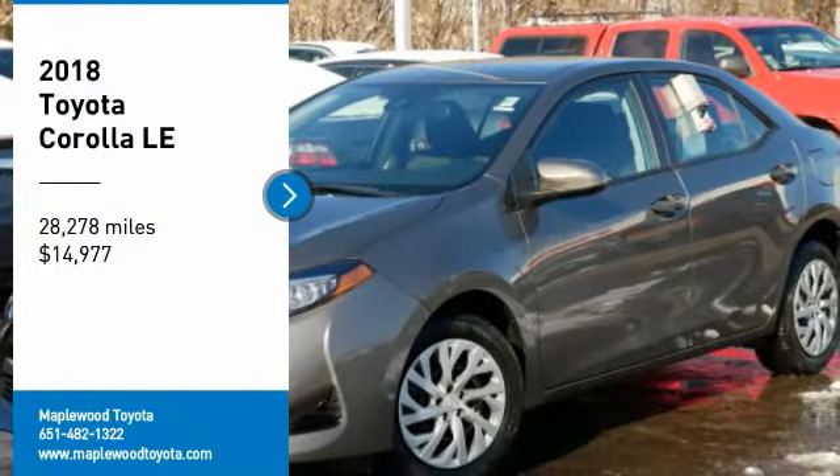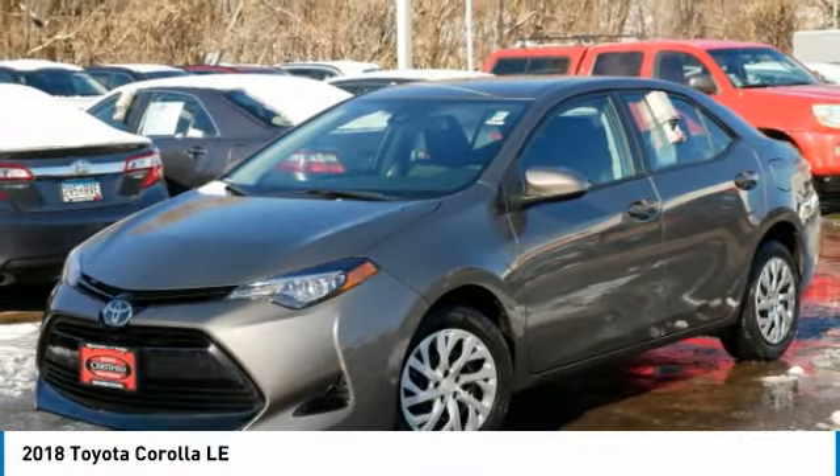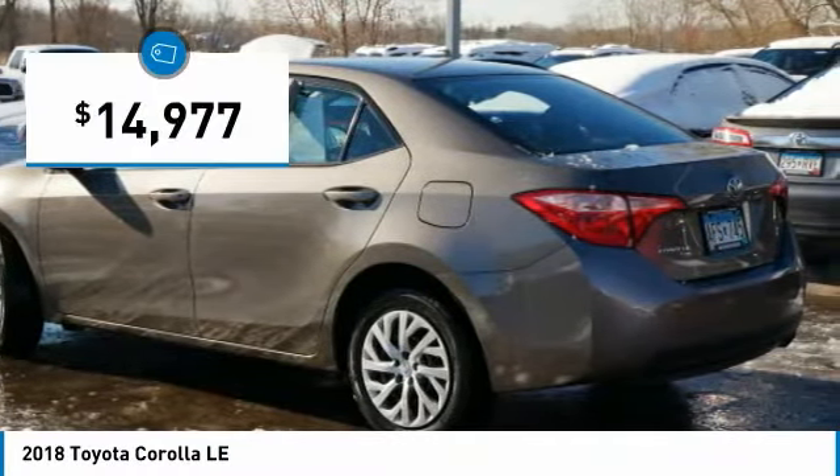Come test drive the 2018 Corolla. The Corolla is still a great option for those who want dependability, comfort, and value, and is priced below $15,000.